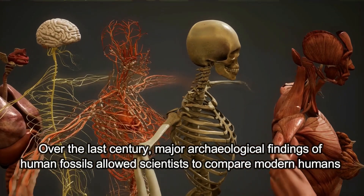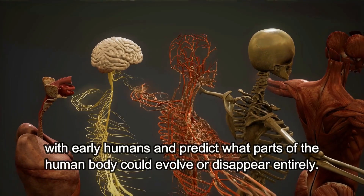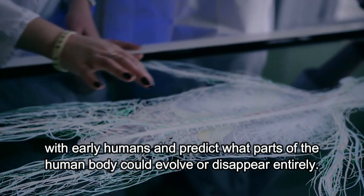Over the last century, major archaeological findings of human fossils allowed scientists to compare modern humans with early humans and predict what parts of the human body could evolve or disappear entirely.